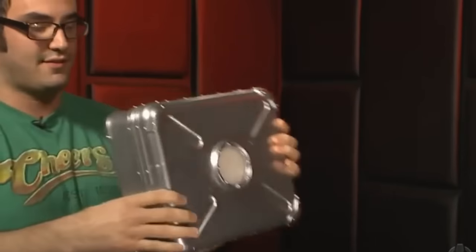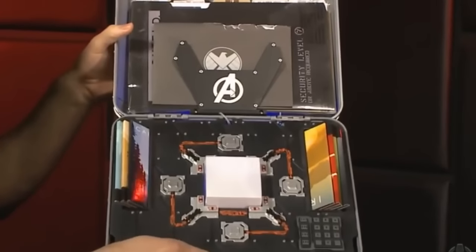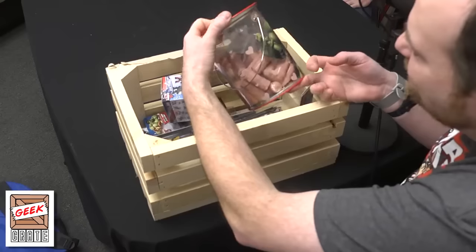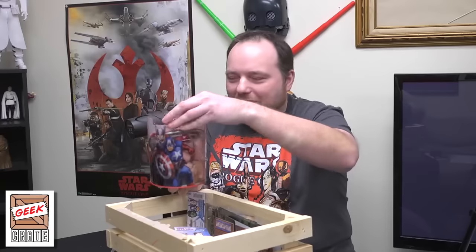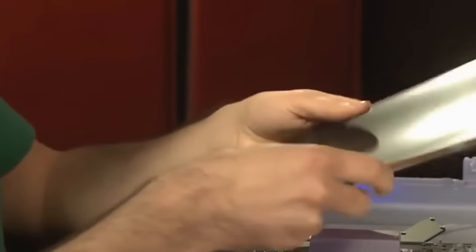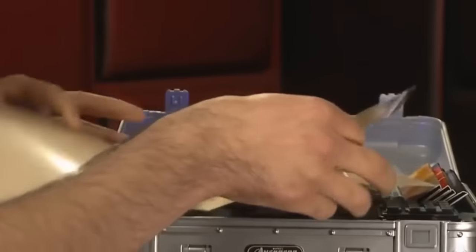This is sort of a shield briefcase. Look at that — it's just like you saw in the movies. This is the Tesseract. A bin of Avengers hot dogs. Lots of cool files and Easter egg stuff. There's an Aldrich Killian business card, which is actually from the third movie.